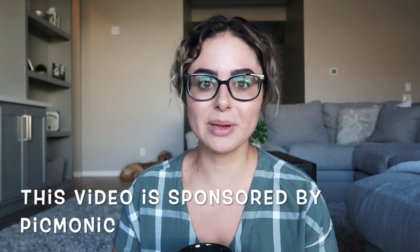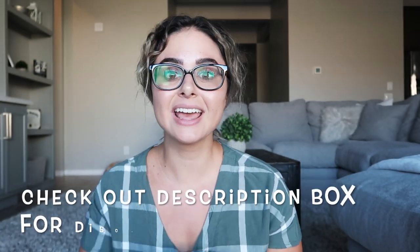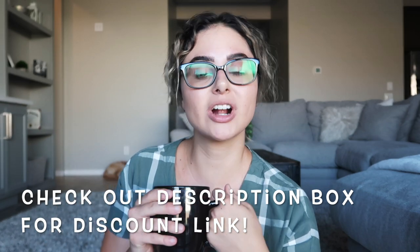Before we get started, I want to mention that this video is sponsored by Picmonic. We're going to talk about how to use Picmonic to help you not forget everything you've learned over the summer, because they are a great resource for this. There will be a discount code in the description box below so you can try out Picmonic for free, which is an awesome deal — especially for the summer when you're out of nursing school.